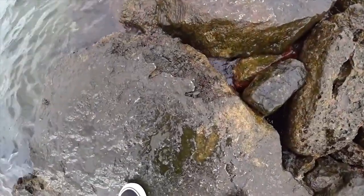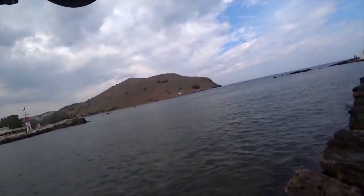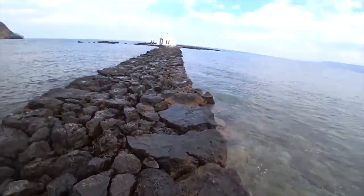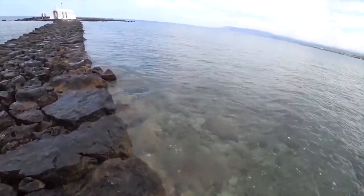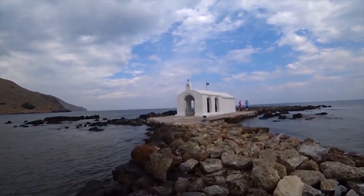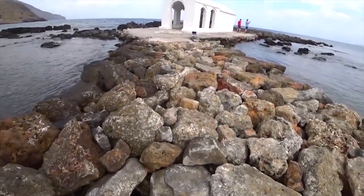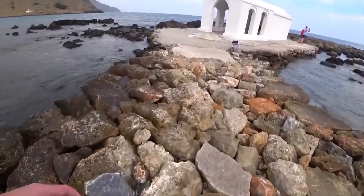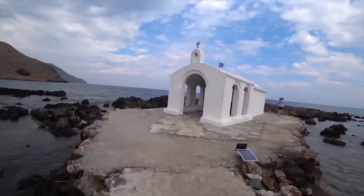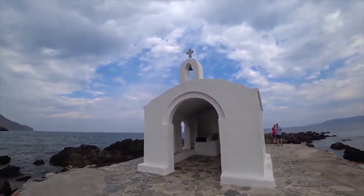Look at these little crabs here, hiding. Nearly went — very slippy. Here we are, made it. It's all dry now, that's good. Yeah, I didn't realize this was here. This is Saint Nicholas Church.